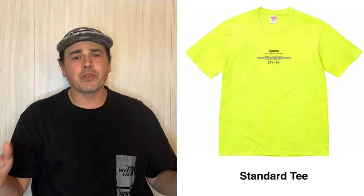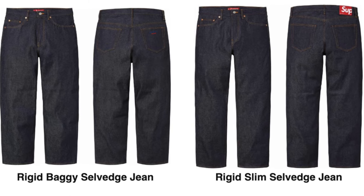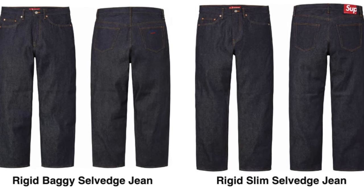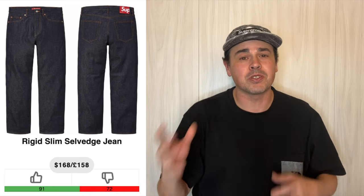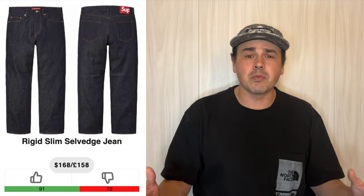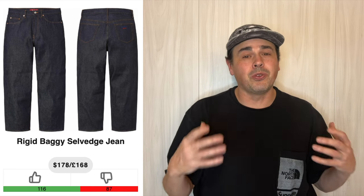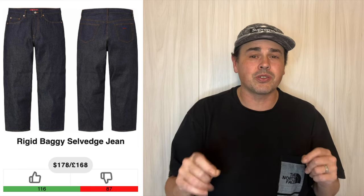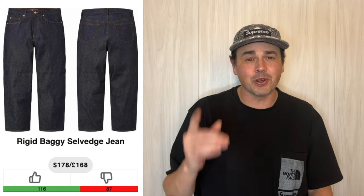We do have our first tee, the standard tee — not a fan, going to move along. I do want to point out that they're making two different styles of these selvedge jeans, and the price point isn't actually that bad when it comes to selvedge jeans. They're going to have a baggy style and a slim style. The slim style is $168, baggy style $178. I don't think that there will be many of these made, and I do think these have the potential to do well in bigger sizes. Sorry to all the big boys out there, but if you don't cop on drop day you're paying a lot of money for your stuff.